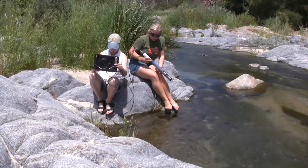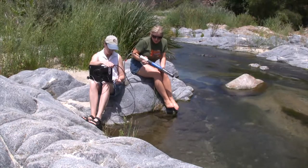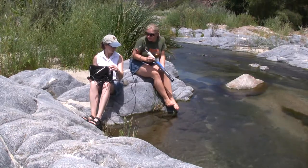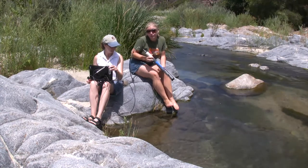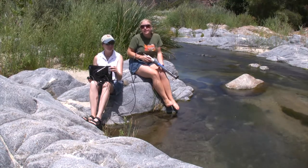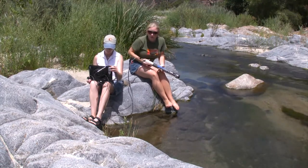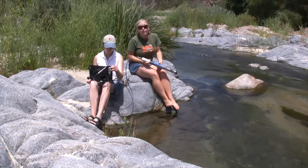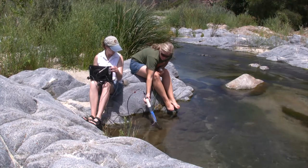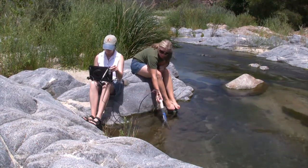This is a mobile water quality unit — a Troll In-Situ 9500 and a small EEE computer that weighs about four pounds. It has battery life for roughly six hours, so you can take it fully charged down a river, anywhere that you need to do some field work, and you have about six to six and a half hours to work. We just put this in the river and it will collect measurements.